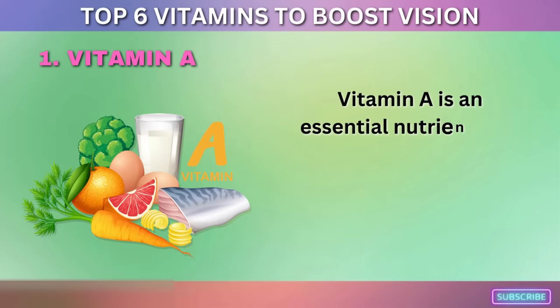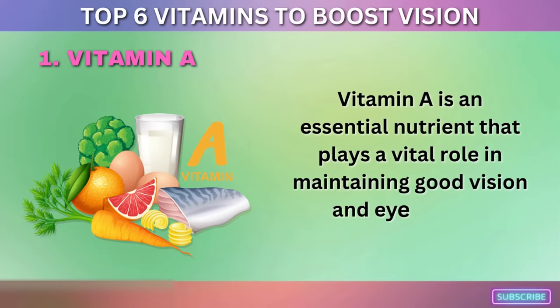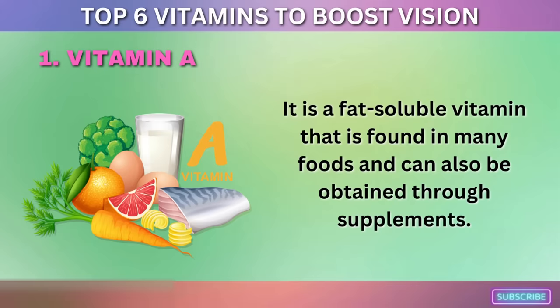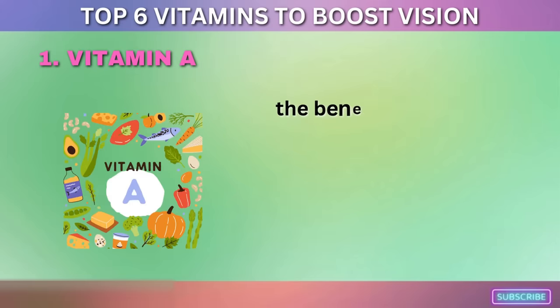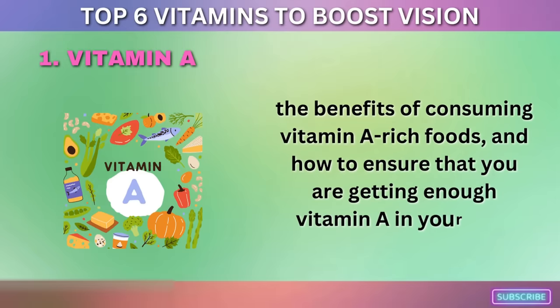1. Vitamin A. Vitamin A is an essential nutrient that plays a vital role in maintaining good vision and eye health. It is a fat-soluble vitamin found in many foods and can also be obtained through supplements. We'll explore how vitamin A helps to improve vision and eye health, the benefits of consuming vitamin A-rich foods, and how to ensure you are getting enough vitamin A in your diet.